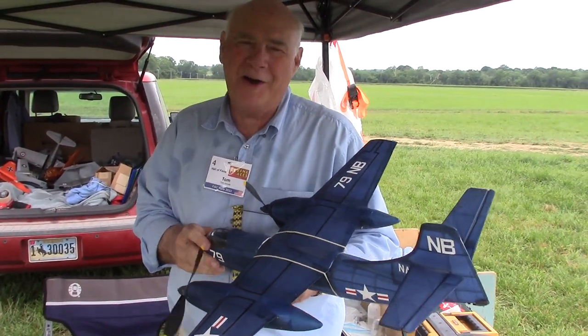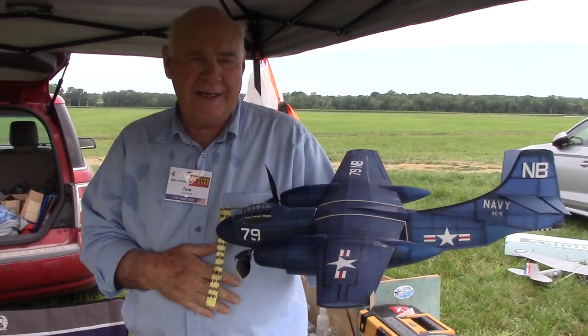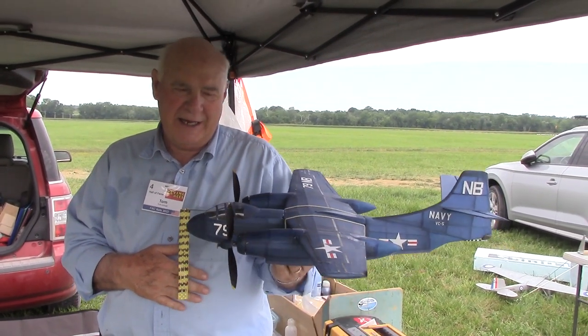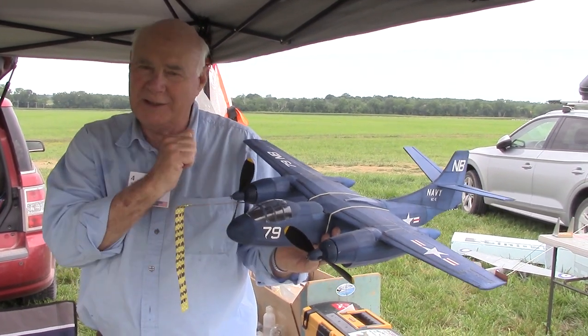My name is Tom Arnold. I'm from Casper, Wyoming. My airplane here is a twin-engine rubber-powered AJ1 Savage of about 28-inch span. This is the first time I've had it out and we're in the process of testing. We have one broken motor in here and one full motor — that's why I have this pin-hold in this prop.